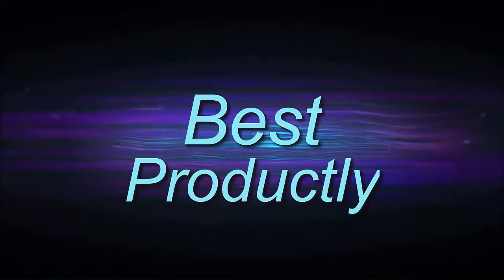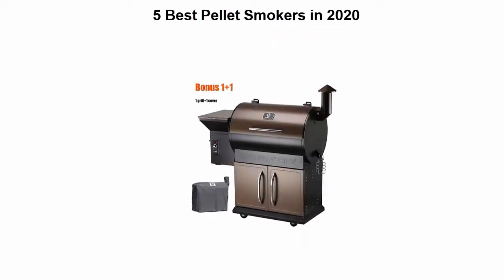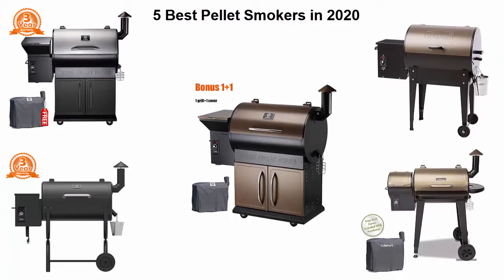Welcome to Best Products. We are going to check out the top 5 best pellet smokers. This list is based on my personal opinion and I try to list them based on price, quality, durability, and more. If you want to see their price and find out more information about these pellet smokers, you can check out the link in the description and comment section below. Let's get started.